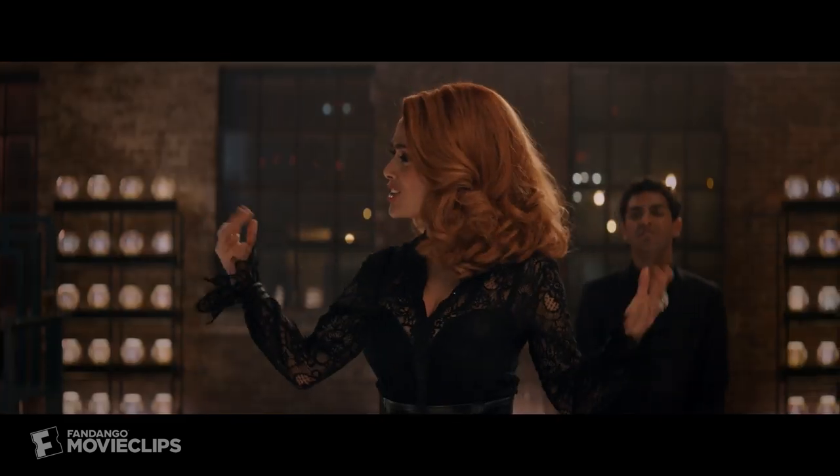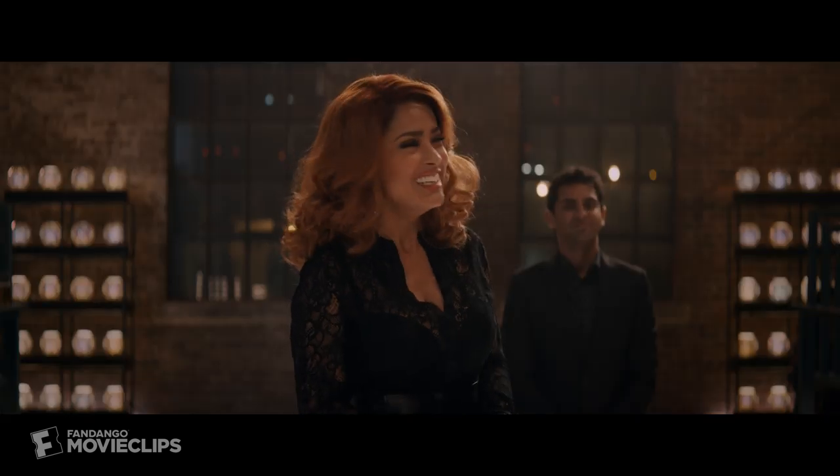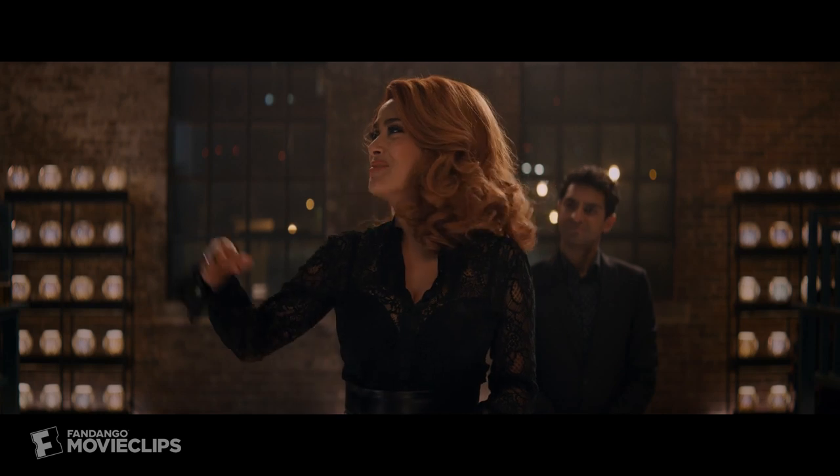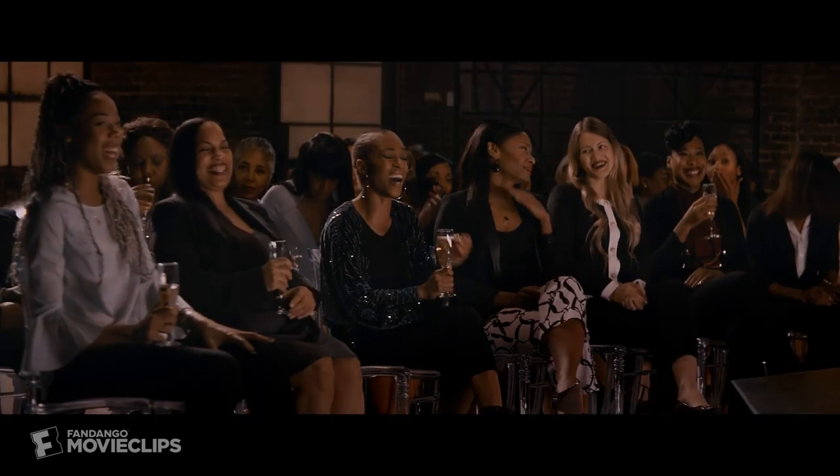Lola, Leila, please come closer. It's funny — it's almost like a before and after, right? That's funny.